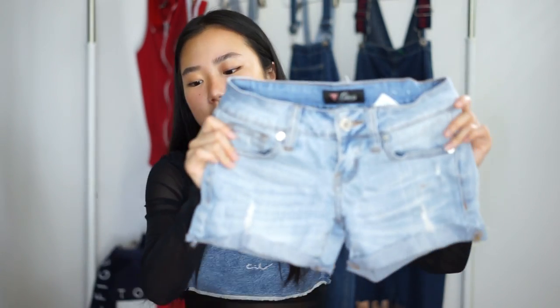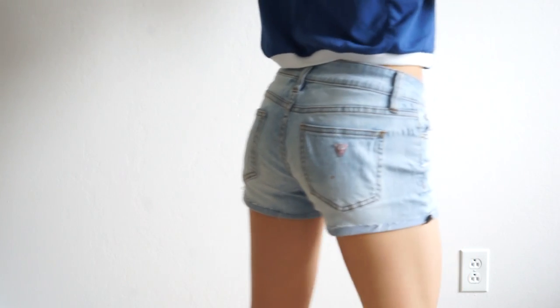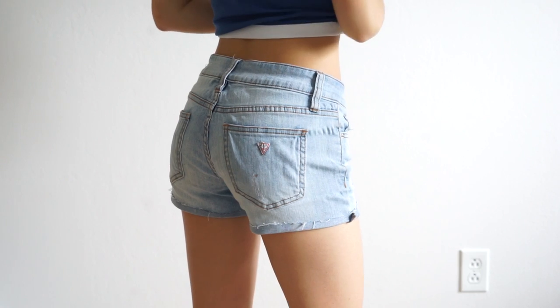So I finally got some pants and some shorts. I thrifted these Guess jeans shorts — they were long Capri shorts, but I don't really like that cut, so I decided to cut them and make them into shorts.